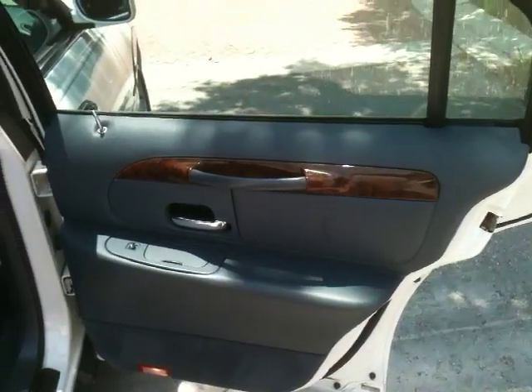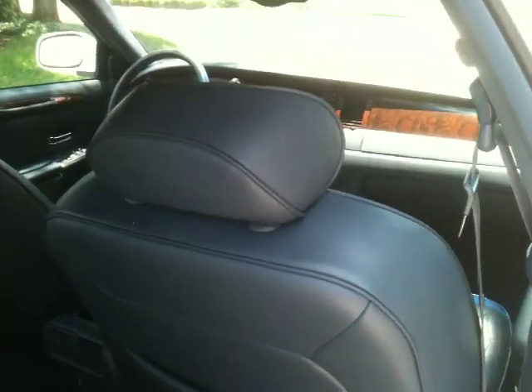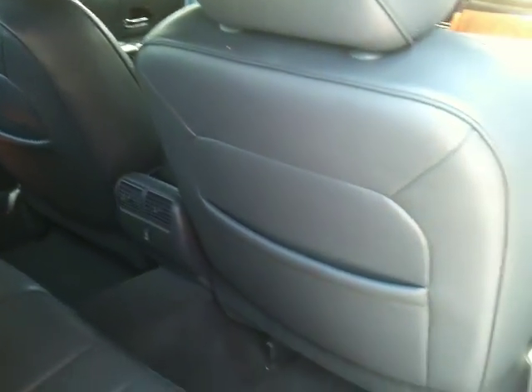Super low miles — you can't go wrong. Obviously it was always adult driven. It's one of those condo cars that we get. Such low miles: well maintained, garage kept, adult driven, and accident free. Check out the back seats — everything's in great shape.